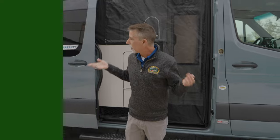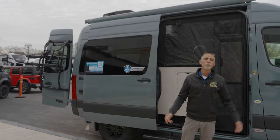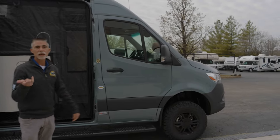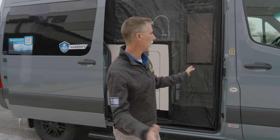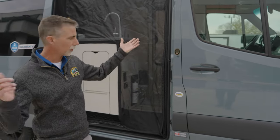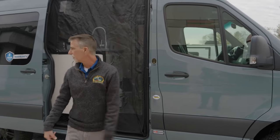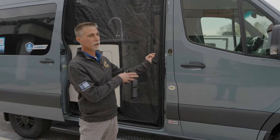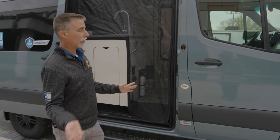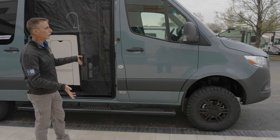Now let's talk about the Sanctuary by Thor Motor Coach. This is the 19p floor plan. On the outside we've got this gray-blue color — I can't remember what they call it — but we also have a really dark gray, almost black one too. It's built on a Mercedes-Benz Sprinter chassis.